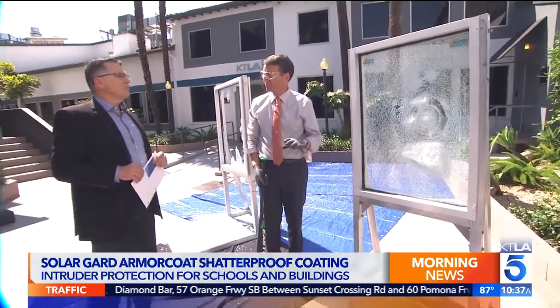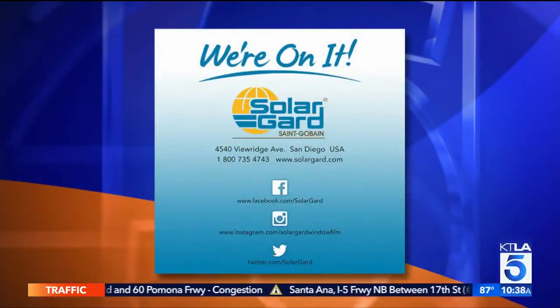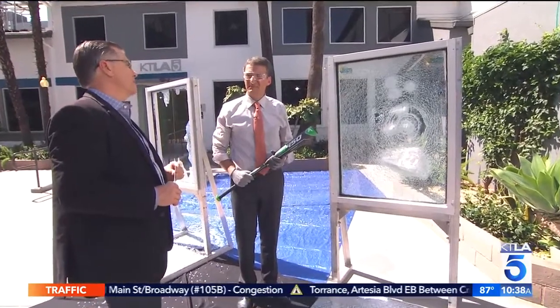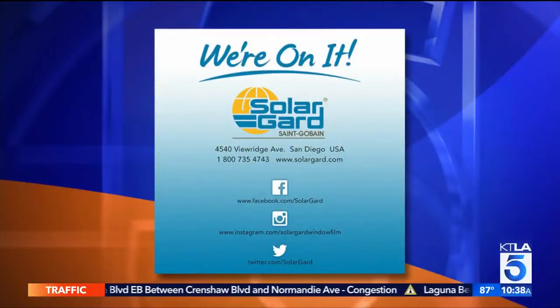Tell me about the availability of this through your company. This is available through our Solar Guard and Armor Coat network. We have over 2,000 installing dealers around the country. For schools right now, we're doing free assessments — going out on our dime to ensure they're getting the right application. All right, very effective. I'm sold on your product.